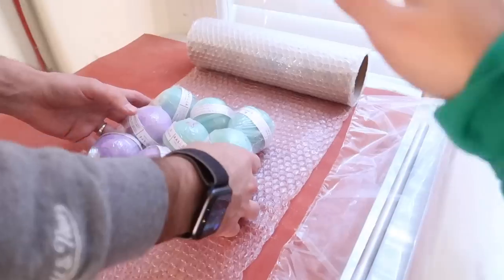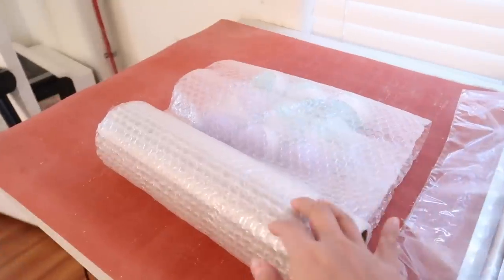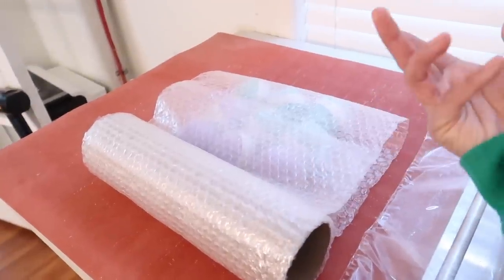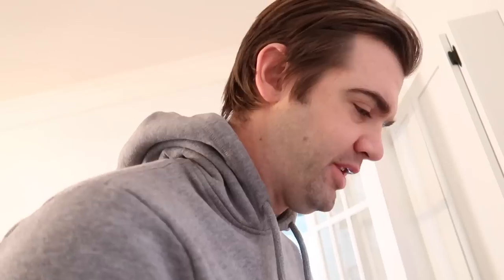To add an even better layer of protection, we're now going to be covering this bath bomb bundle in bubble wrap. For those wondering where we get all of our bubble wrap from, we buy it from Staples — that's the best price we've seen so far. If you guys have any other suppliers you know of, let us know in the comments. We particularly like this roll — it's 12-inch width, which is the perfect width for three bath bombs wide.